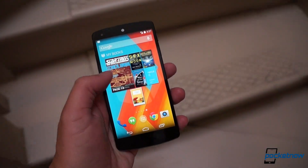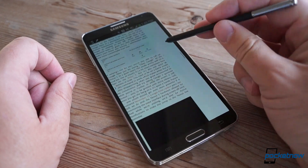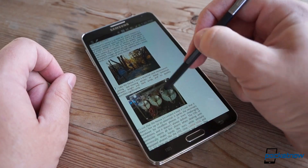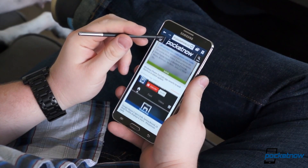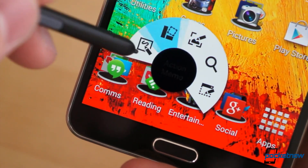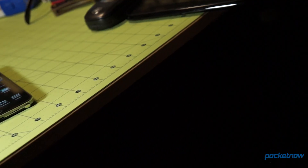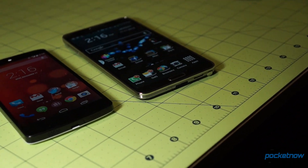If instead you're looking for the added utility that only the combination of a huge screen, a stylus, and class-leading hardware versatility can provide, or you're in the market for a phone that can also serve as a tablet replacement, seek out the Note 3. No other phone fits the bill like it does. Just be sure to save your pennies beforehand, and don't begrudge your Nexus 5-carrying friends their excellent value.